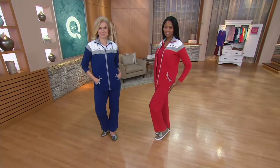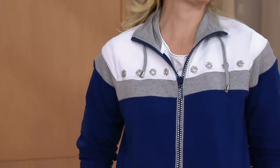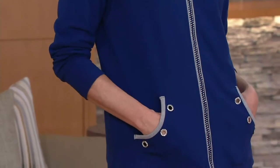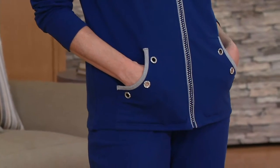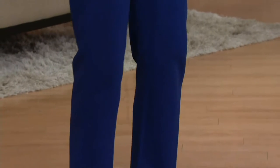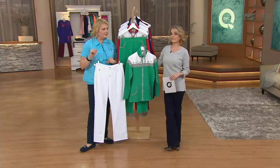This is that set that you're going to wear on the plane when you're going on a cruise. This is something that you wear to your niece and nephew's soccer games as they come back up.